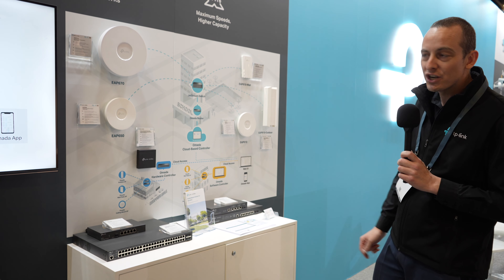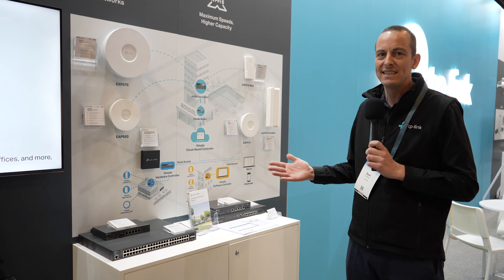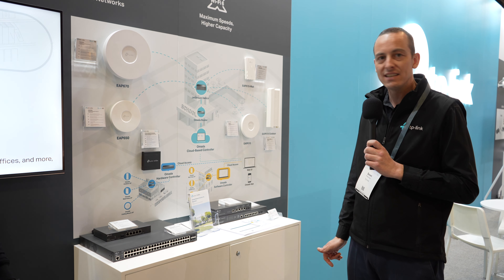Up the other end of the stand, we're also showing off our Vigi surveillance. That's our camera range — all end-to-end cloud managed solutions.